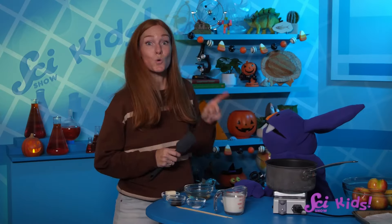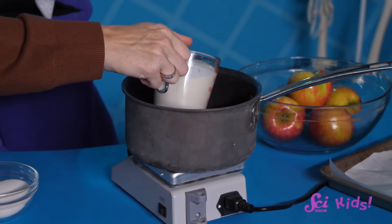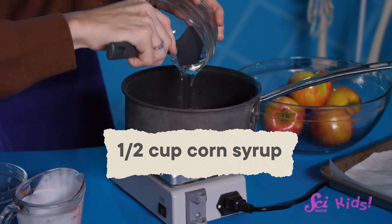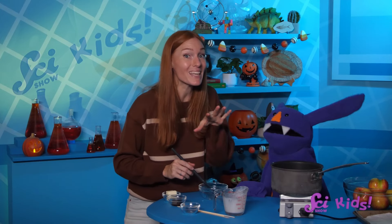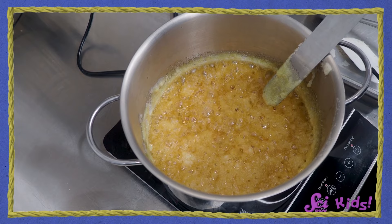And something pokey — good thinking, Sam! We'll need something to stick into the apples when it's time to dip. When cooking, it's important to measure out your ingredients. In our saucepan, we need to add one cup of heavy cream, one cup of sugar, one-half cup of corn syrup, and one-fourth teaspoon of salt. Have your grownup slowly heat the mixture over the stove and stir it gently. Once the sugar has dissolved — meaning you can't see it anymore — add the butter and keep mixing. As soon as it starts to boil, stop stirring.